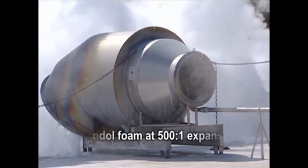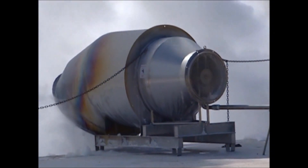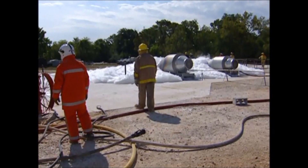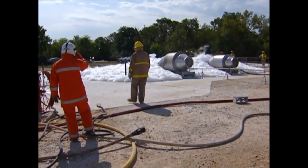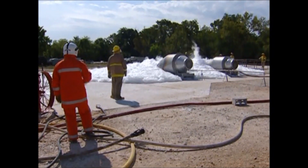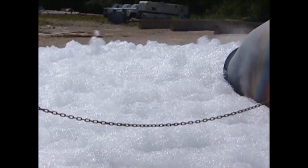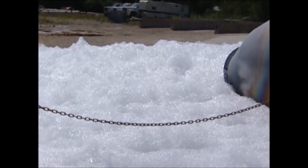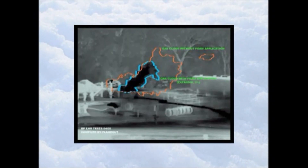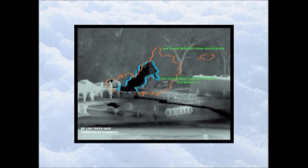Angus LNG Turbex High Expansion Foam Systems at 500 to 1 expansion ratio can mitigate against this hazard by delivering a well formed and stable Expandol foam blanket onto the LNG. This reduces the vaporization rate by 60% and warms the remaining vapors so they quickly rise away from potential ignition sources. This graph shows the reduction in methane levels detected around the 65 square metre pit as foam is applied.